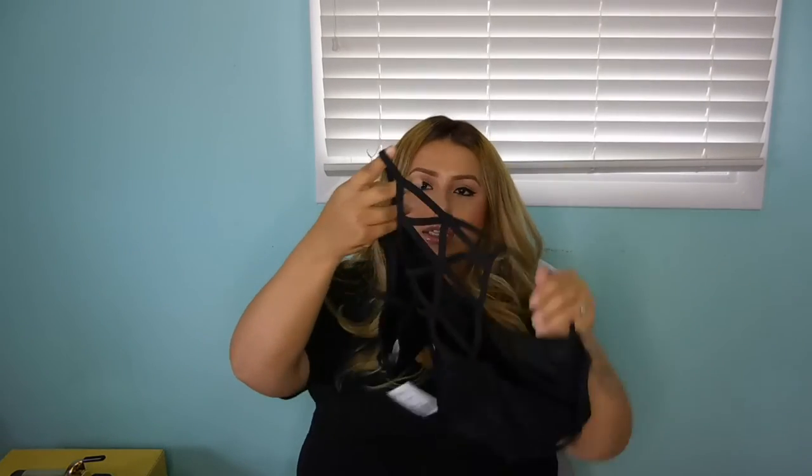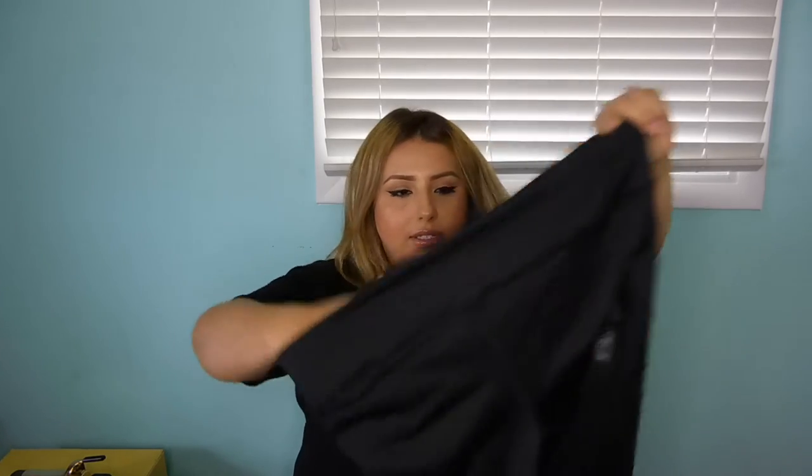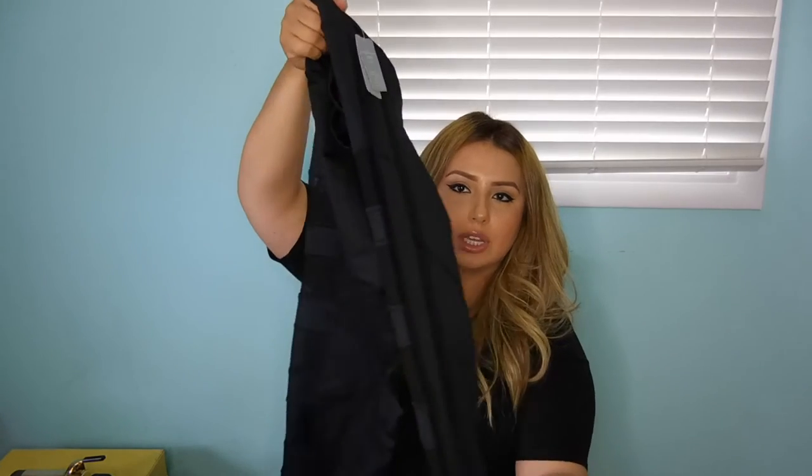I got another sports bra in black, again with cool detail in the back. This is just a lot better than regular old sports bras — so much cuter. I also got two workout pants but I already wore them and they're probably dirty, so I'm not going to show them — but if you go on my vlog channel you'll see me wearing a pair in my last vlog. These are capri workout pants and they're really cute. They have mesh cutouts all along the sides.